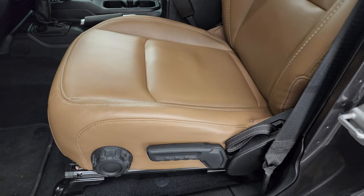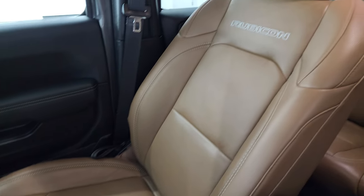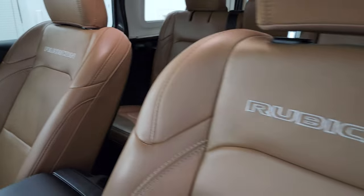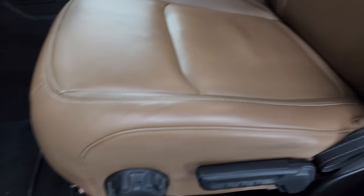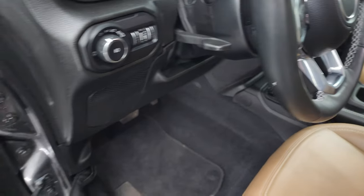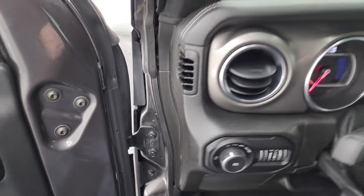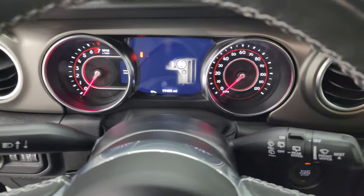Inside, the Rubicon package gives you the tan leather bucket seats — no rips, no tears — with 'Rubicon' stitched into the backrest. Both front seats are heated. You get factory floor mats in the front, auto headlamps, tilt telescopic steering wheel, power mirrors, and power locks. We'll hop inside to check out the miles, radio, and everything this one has to offer on the interior.